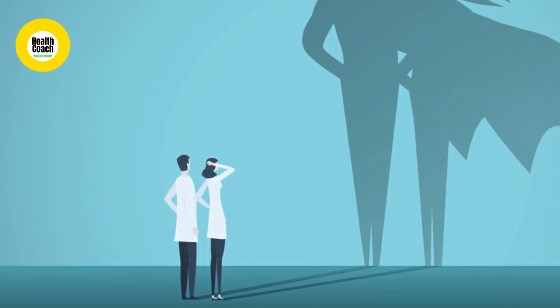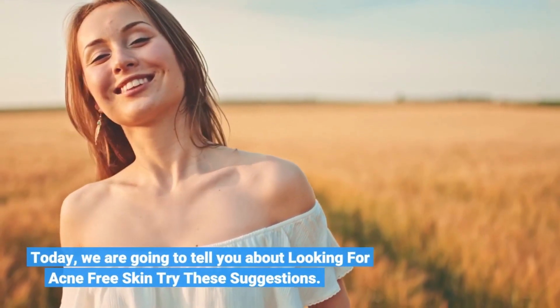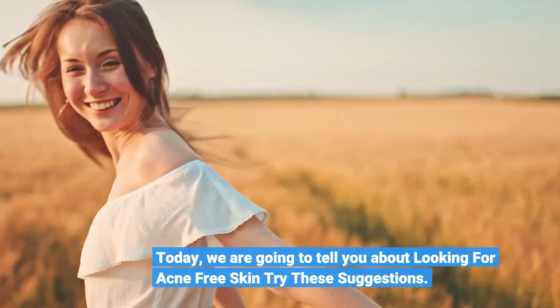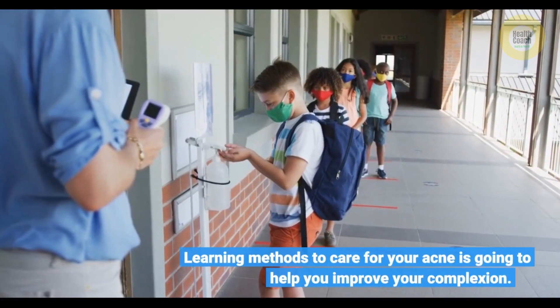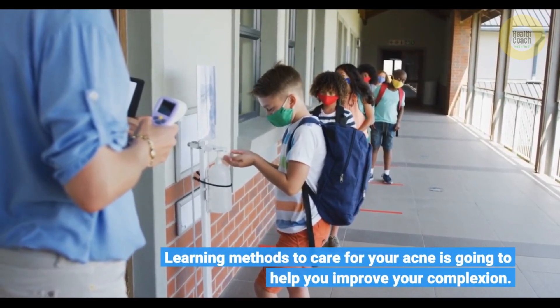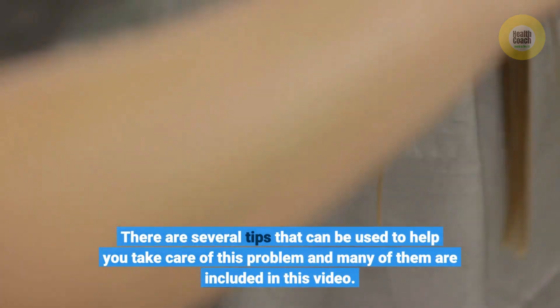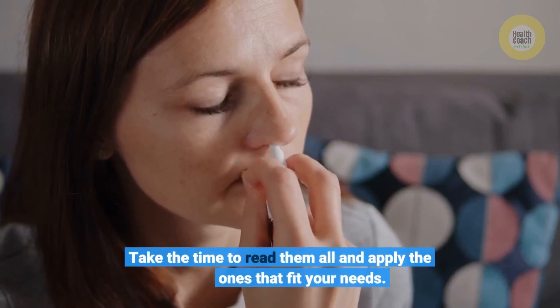Hey guys, welcome to our channel. This is Health Coach Team. Today we are going to tell you about looking for acne-free skin. Try these suggestions. Before we start, please like and subscribe to our channel and hit the bell icon to get new updates. Learning methods to care for your acne is going to help you improve your complexion. There are several tips that can be used to help you take care of this problem, and many of them are included in this video.